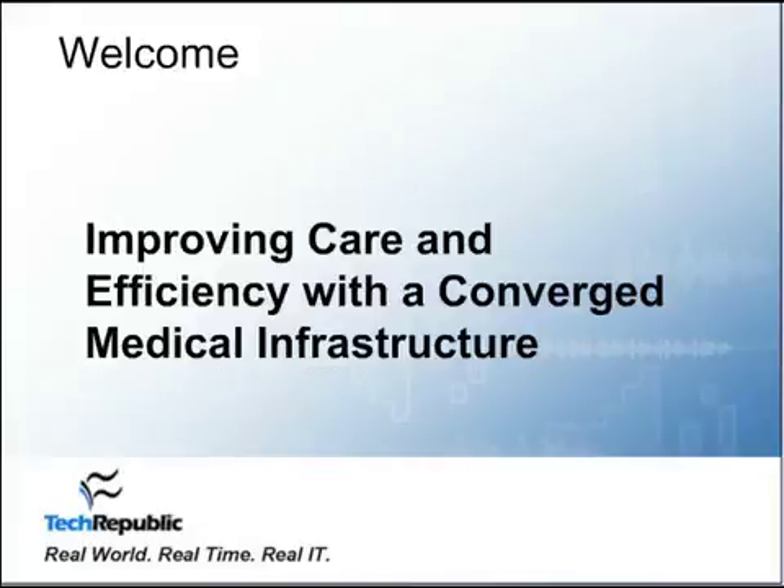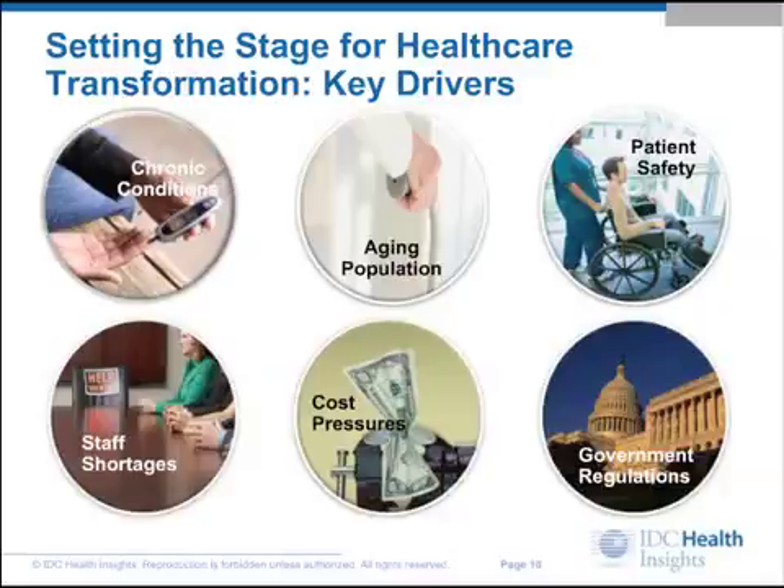Much of the challenge revolves around the need to manage increasing data loads efficiently, cost-effectively, and in a way that makes data accessible across the enterprise, says Todd Simons, Associate Director of Radiology Informatics at Penn Medicine.